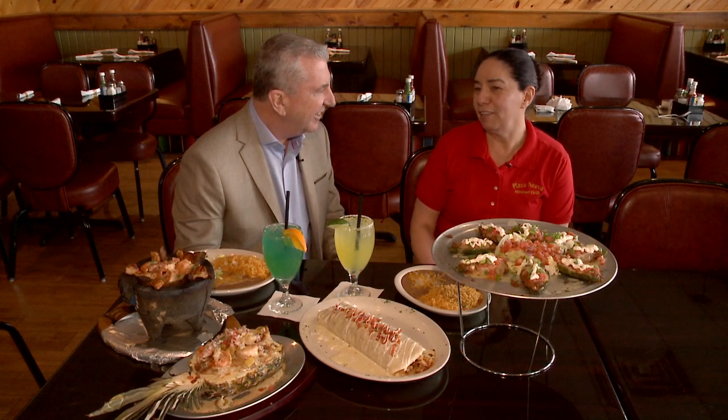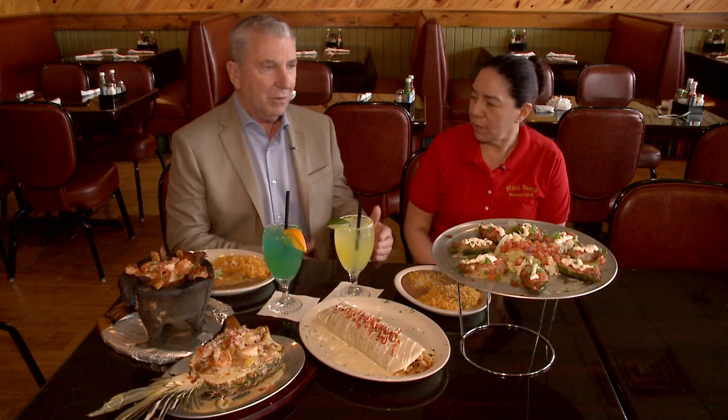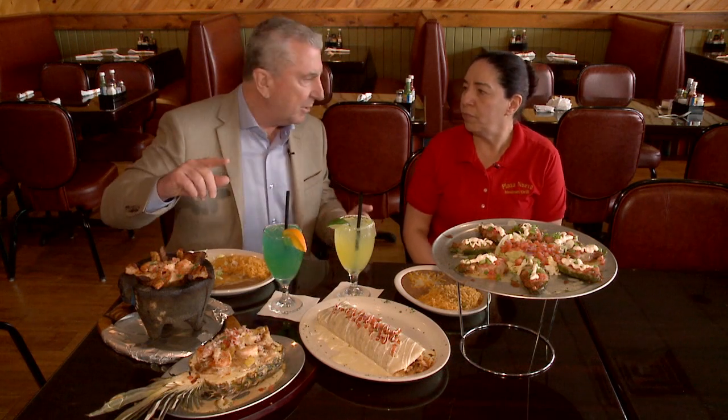And now you've got your own restaurant. Yeah, so now I want to try my own. Plaza Nuevo Mexican Grill, on the corner of Bidoff and Ridge Road. And let's talk about some of the food here.